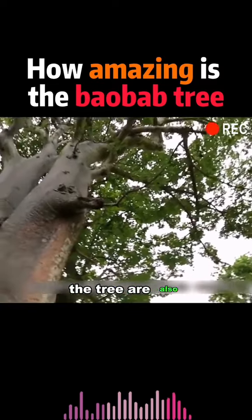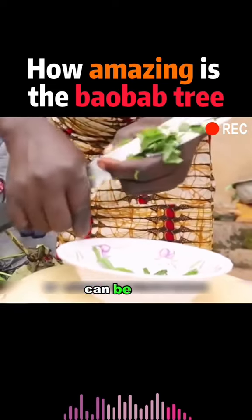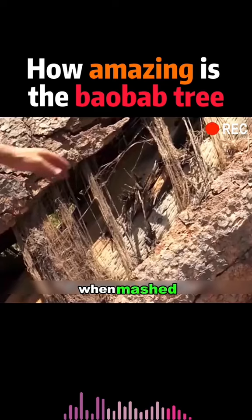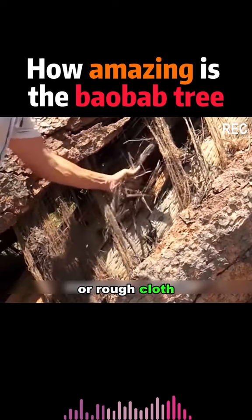The leaves of the tree are also a favorite vegetable in Africa. The tender ones can be used to make soup or eaten raw, which is very tasty. The leaves can even be used as a condiment when mashed. The older leaves are used to make paper or rough cloth and rope.